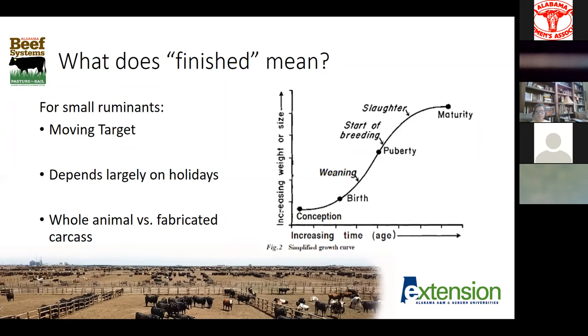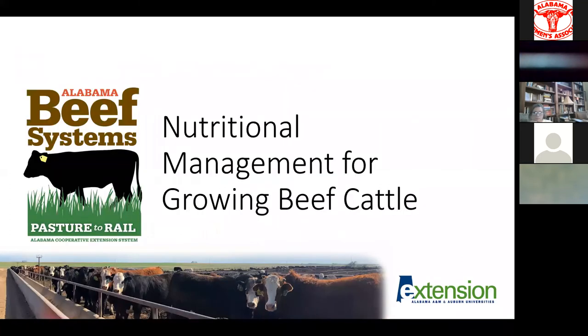For small ruminants — sheep and goats — there's really no one size fits all. It's largely dependent on religious holidays. If you're trying to hit the Easter market or other spring holidays for different ethnic groups, you may be producing a whole small animal that can be roasted or barbecued whole. Or if you're trying to do farmer's markets, local stores, or restaurants, you may be producing a 100 to 120 pound lamb to cut into chops and leg of lamb. There's also probably a market in small ruminants for cull breeding stock, just because of the way those animals are sold.